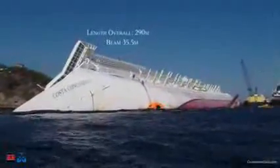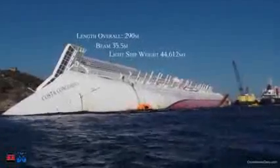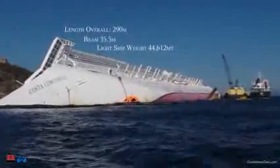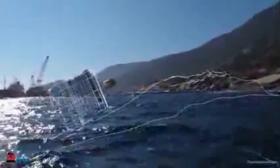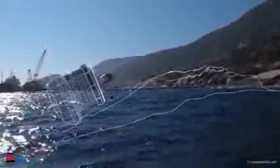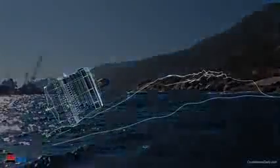The 44,600 tons of the Concordia make this the largest and most complex recovery ever attempted. The first operation will be to prevent the ship from sliding down into the depths of the sea. This will happen by attaching it to heavy cables connected to poles that serve as holdback.